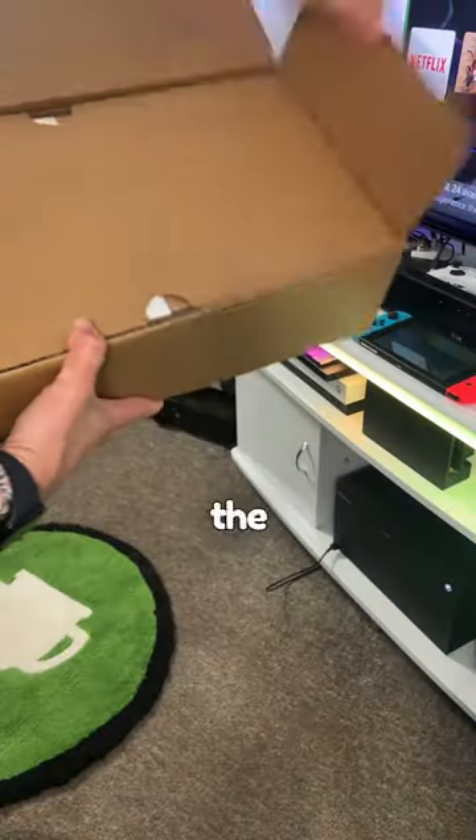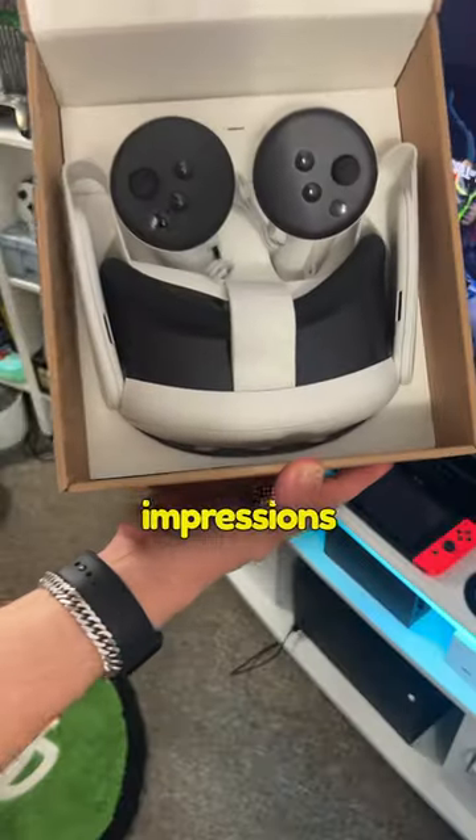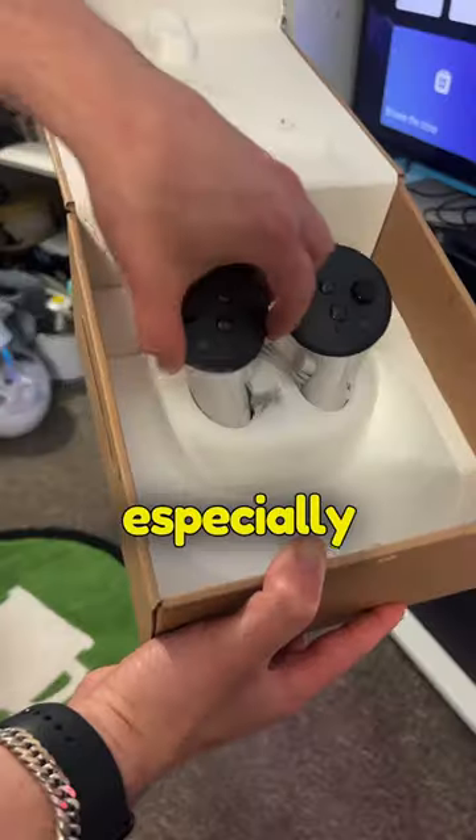So today I got this package in the mail and it's the new MetaQuest 3. Let's unbox it and check it out. On first impressions this actually looks really cool and it's also very comfy, especially with glasses on.